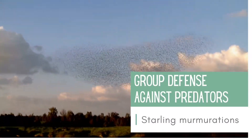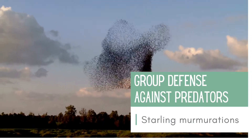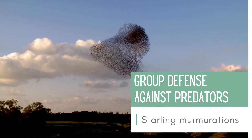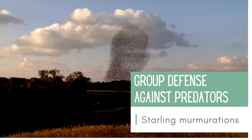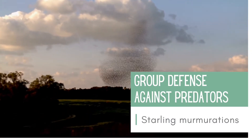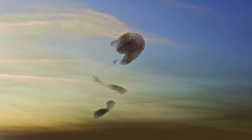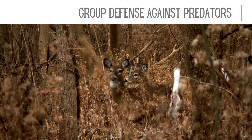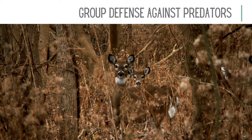Another advantage of living in a group is defense against predators. Many animals have special defense mechanisms that are only made possible because of their large numbers. The birds you see here are starlings, and these incredible displays are called murmurations. They happen when these birds get together, sometimes with numbers into the thousands, to keep warm during the winter. The swirling masses create confusion for predators, which prevents a single individual from being targeted. More animals in a group means more eyes on the lookout for predators, more attackers to protect the group, and more bodies to protect the young.